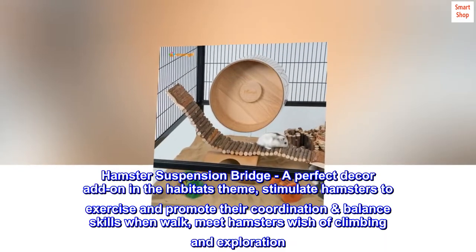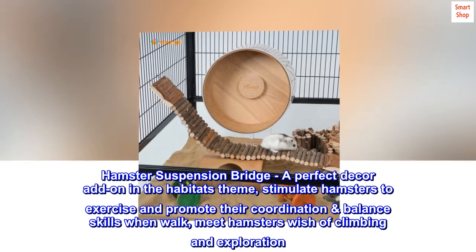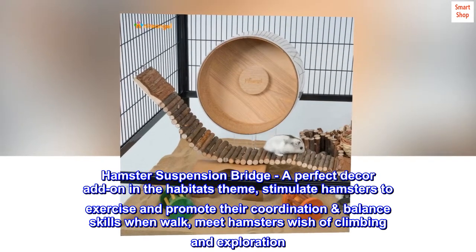Hamster Suspension Bridge — a perfect decor add-on in the habitat's theme. It stimulates hamsters to exercise and promotes their coordination and balance skills when walking, meeting hamsters' wish of climbing and exploration.